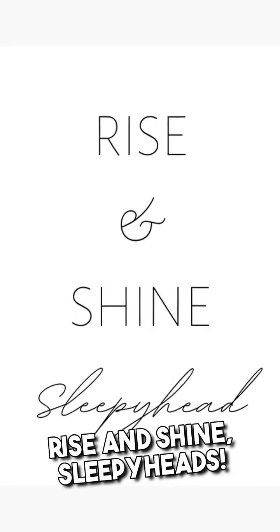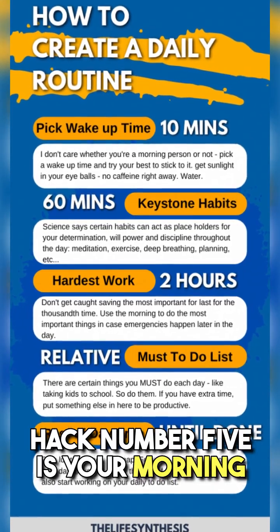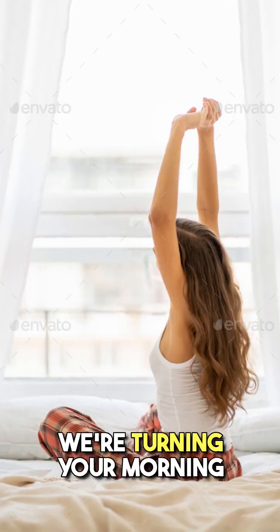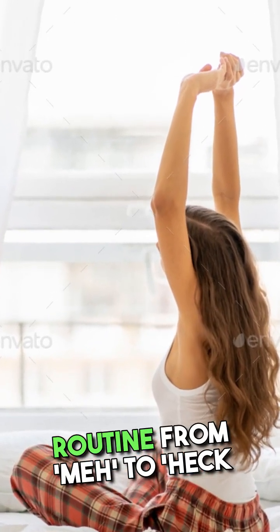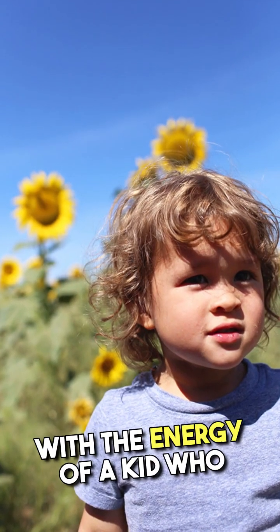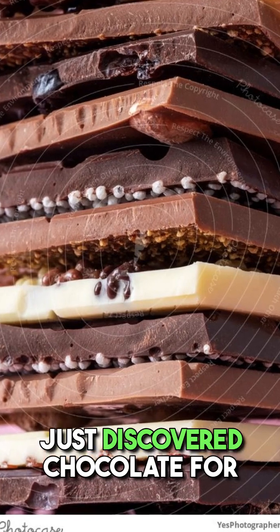Rise and shine, sleepyheads. Hack number five is your morning caffeine shot minus the jitters — it's the morning routine makeover. We're turning your morning routine from meh to heck yeah. Imagine starting your day with the energy of a kid who just discovered chocolate for the first time.